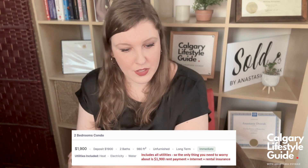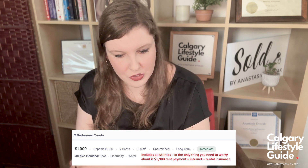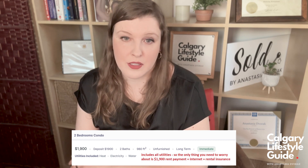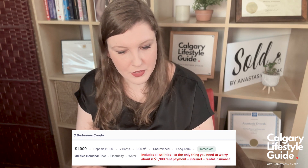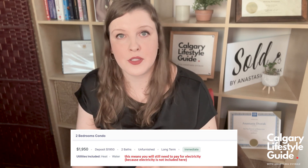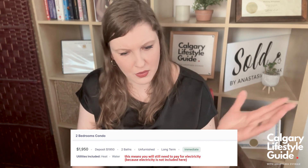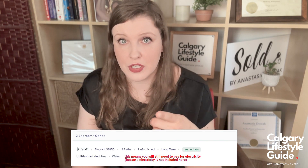RentFaster also makes it easy to see if utilities are included or not. For example, on the screen there's a two-bedroom condo at $1,900 per month with heat, electricity, and water included — so your total payment is just $1,900 plus internet and rental insurance. Another listing shows a two-bedroom condo at $1,950 per month with only heat and water included, meaning you'd need to pay for electricity separately. A lot of people don't notice those differences.